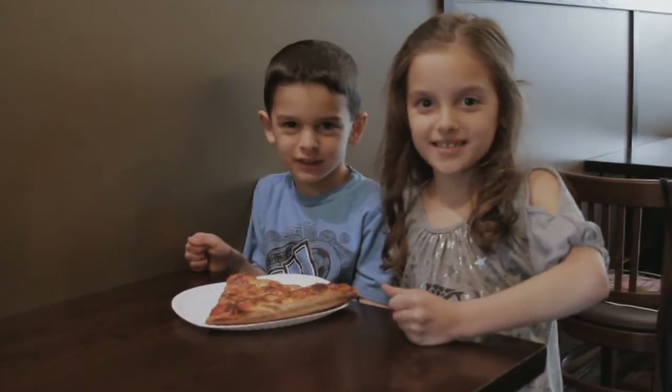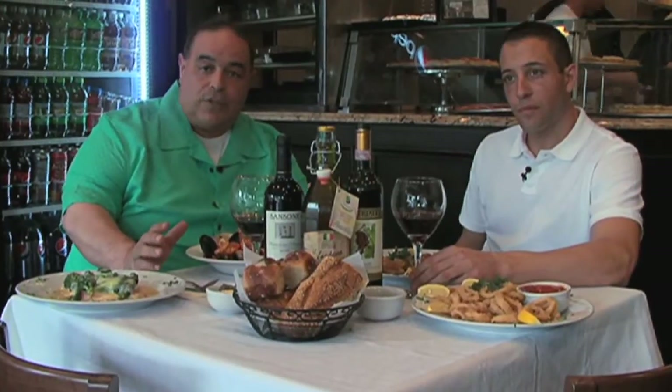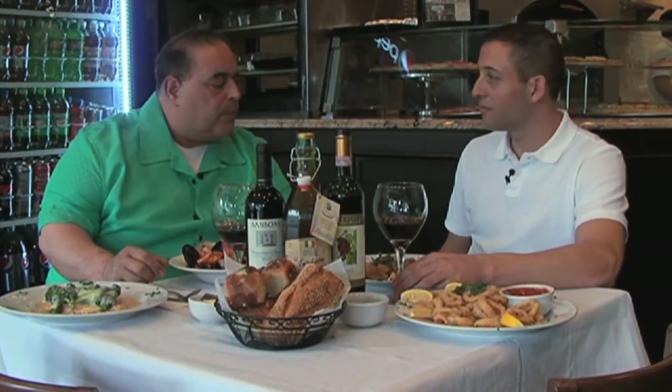Uncle Joe makes the best pizza. So we're here with Joe Fontana from Fontana's Pizza and he's brought out some delicious dishes for us to try. Before we do that, we're going to talk to Joe and find out more about the business and who's working here and who's making these great dishes. So Joe, how long have you been open?